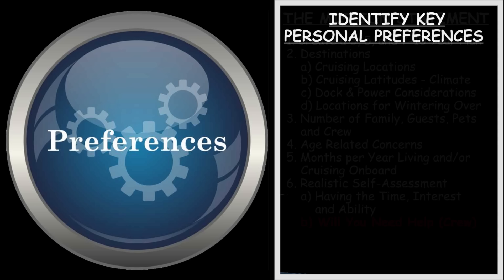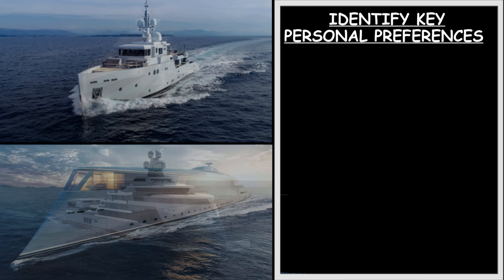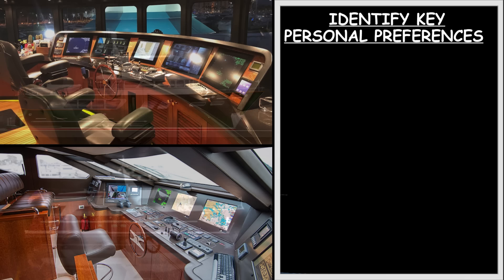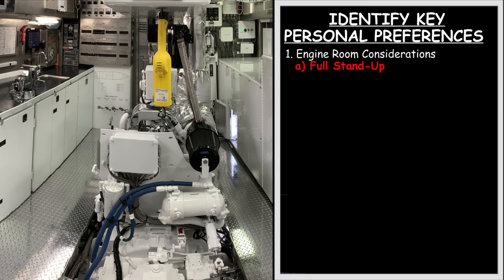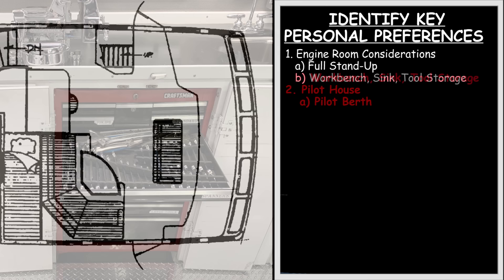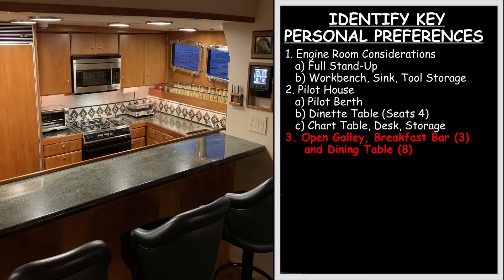After creating your mission plan, clearly enumerate your personal preferences. Identifying and being clear about your personal preferences ahead of time helps to narrow your field of view in terms of specific features which are critical in your decision making. For me, having a full stand-up engine room — meaning full stand-up head height from the front of the engine room all the way to the back — was critical. We knew that we would both need and want a full-sized workbench, sink, and adequate tool storage. Next was a large pilot house with a pilot berth, dinette table that could seat four, a full-sized chart table, a desk, and storage area.